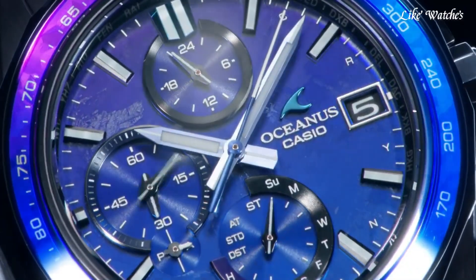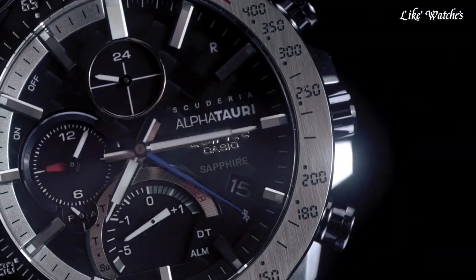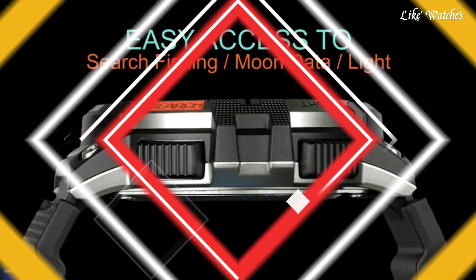Hello guys. Today I will show you the best Casio watches based on specifications. Please subscribe to my channel for more videos, and if you have any questions, please comment in the comment section.